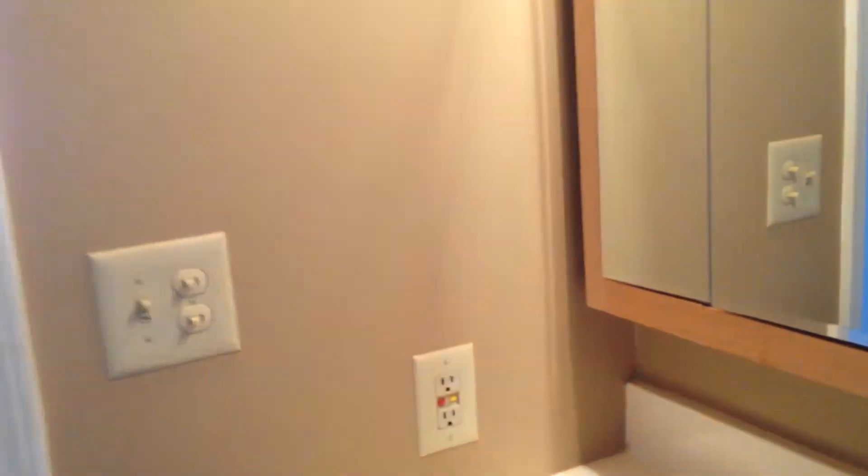The master bathroom — ceramic. And as an aside, it's got a washer dryer right here. Very convenient.